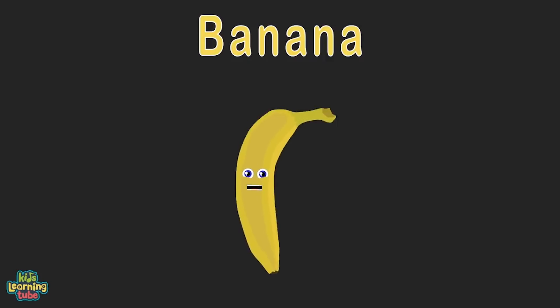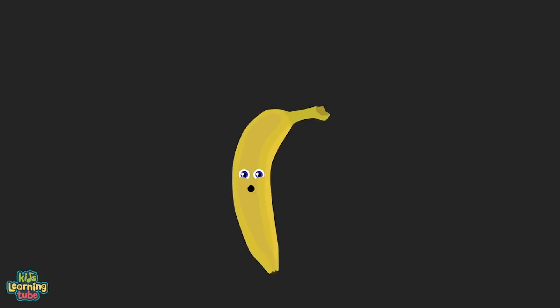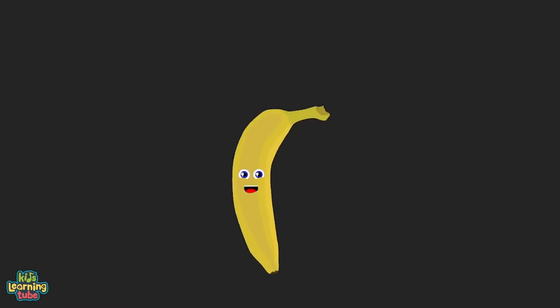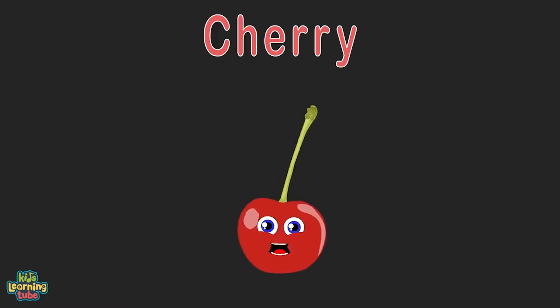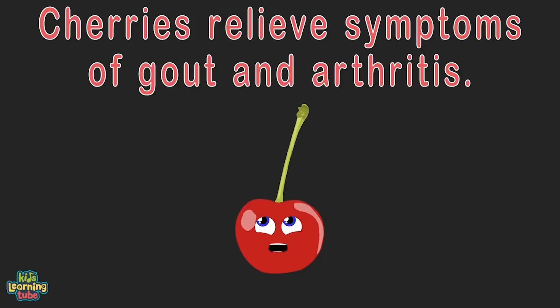Let's go bananas — that's me! With 400 milligrams of potassium, I'm important for maintaining healthy blood pressure levels. I counterbalance sodium. I am a cherry — I have a lower glycemic index and won't wreak havoc on your blood sugar.